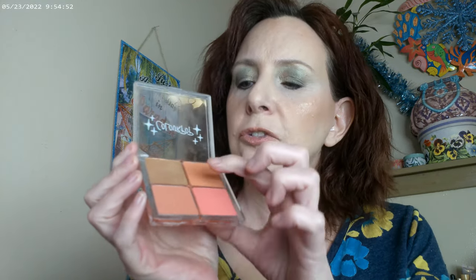As far as my blush, this is the ColourPop Cookie Cluster. I put these away and I don't know why because they're so fun. I used this as my blush, and then this is my highlighter — it's a super shock highlighter, really nice.